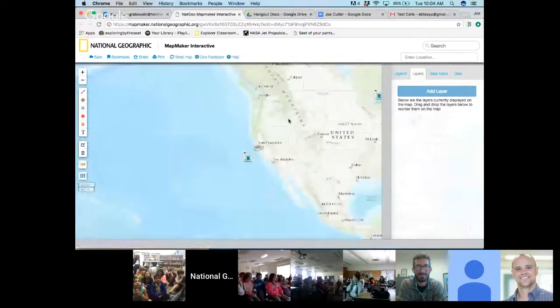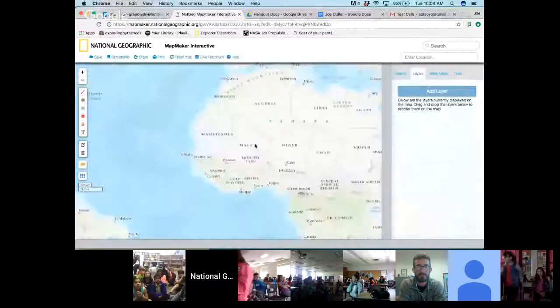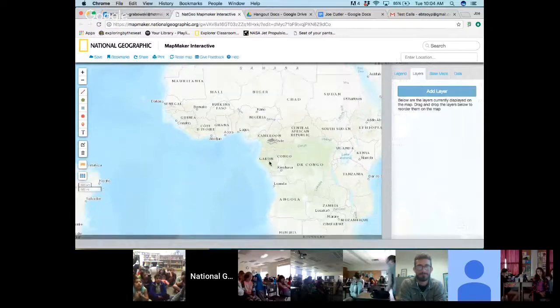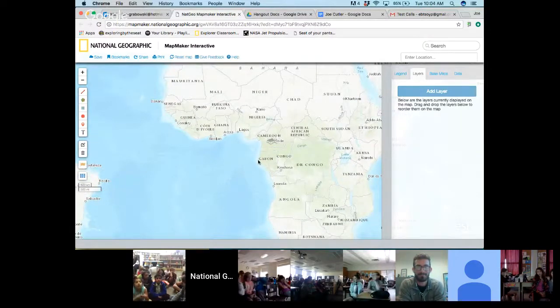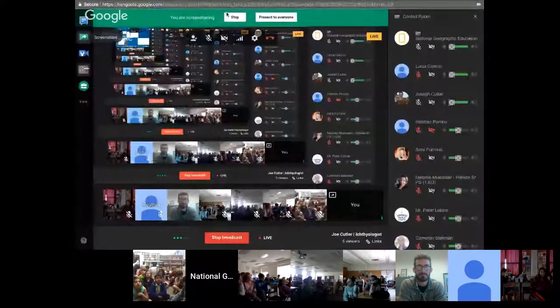And if I go out a little bit further, I'm going to take us across the Atlantic. You can see here in Africa — this is Cameroon, one of the expedition sites where Joe visits. And here's Gabon as well. So Joe, I'm going to switch back to the Hangout and let you take over for a bit.